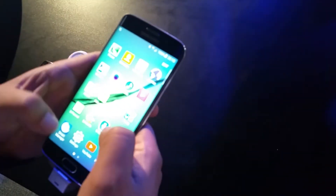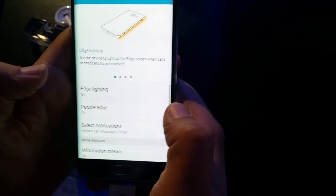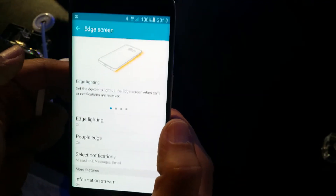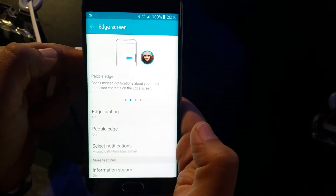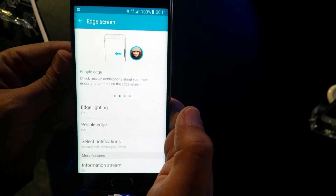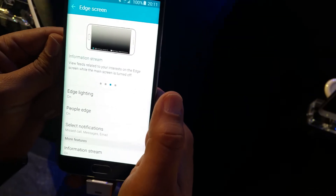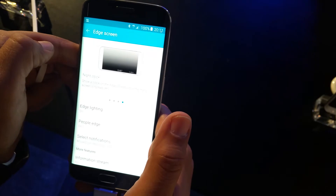I can configure the edge screen to do many things. In settings, there are options for edge lighting — where the device lights up on the edge for notifications — people edge, which shows notifications from my favorite contacts on the edge screen, and a feed that displays information related to my interests.